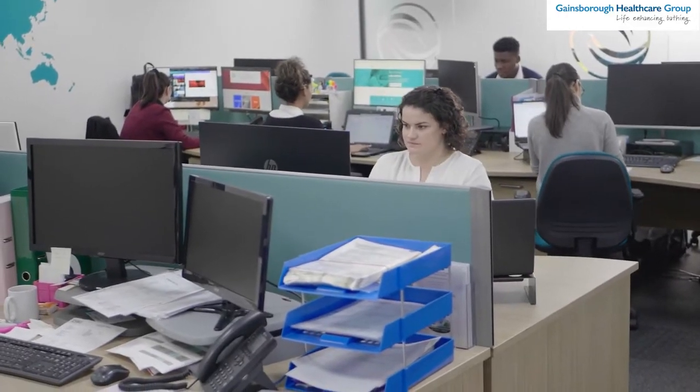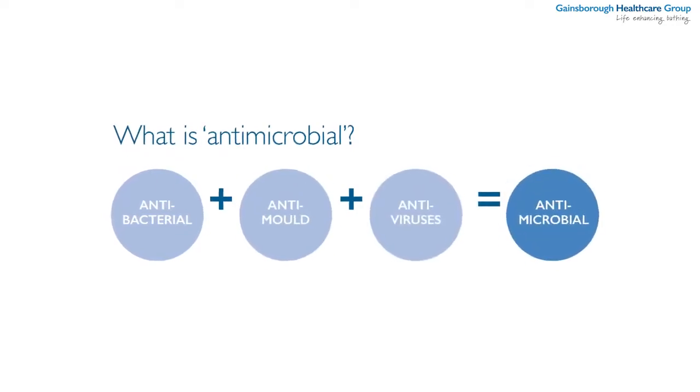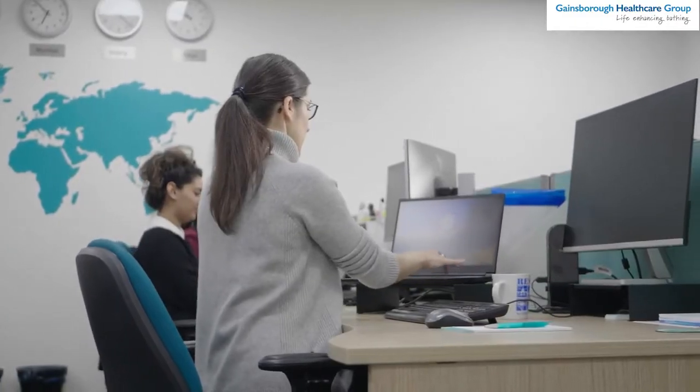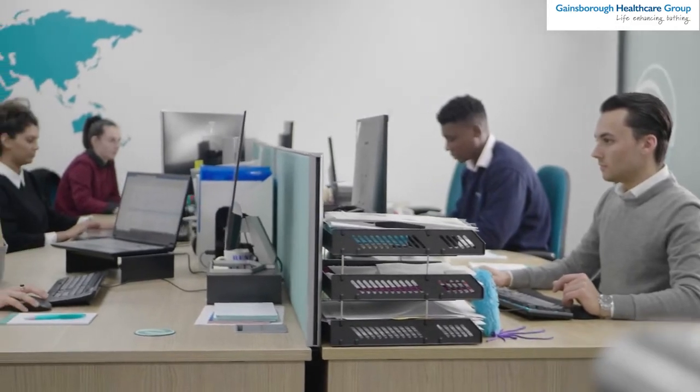BioCoat is absolutely a market leader when it comes to providing antimicrobial solutions to the marketplace. We're all working together to provide the best possible product to market that we can. It's what really aligned us in the beginning with Gainsborough Bathing, and that message and that story has just evolved during our partnership for that to become Gainsborough Healthcare Group, and it's been an absolute privilege to support them in their journey.